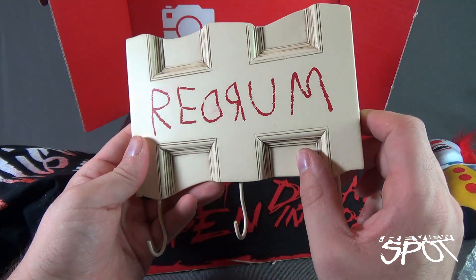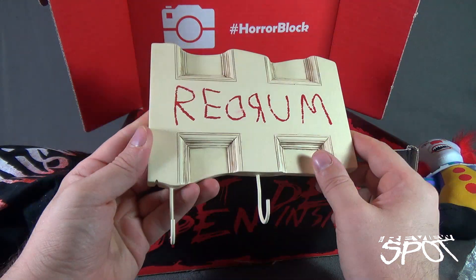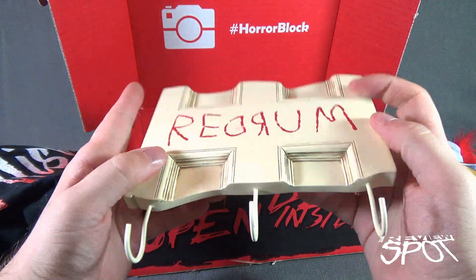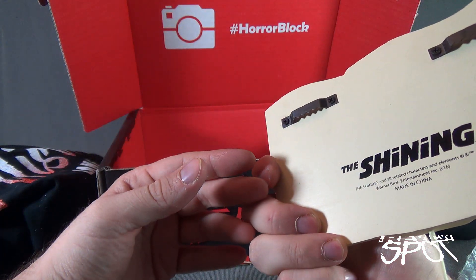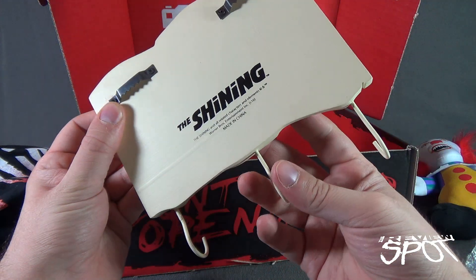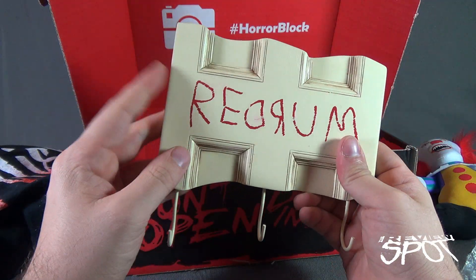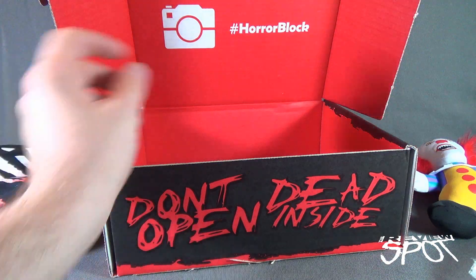I'll put it in the man cave. That is really cool — fine work. I wonder who makes this. It doesn't actually say; it just says 'The Shining' and 'Made in China.' This is definitely going to go up. I'm going to have to find a place for that.